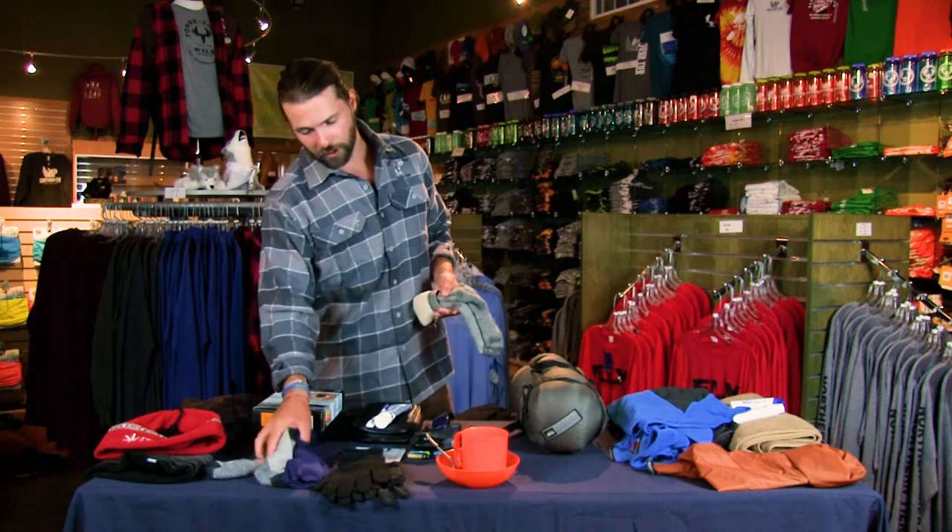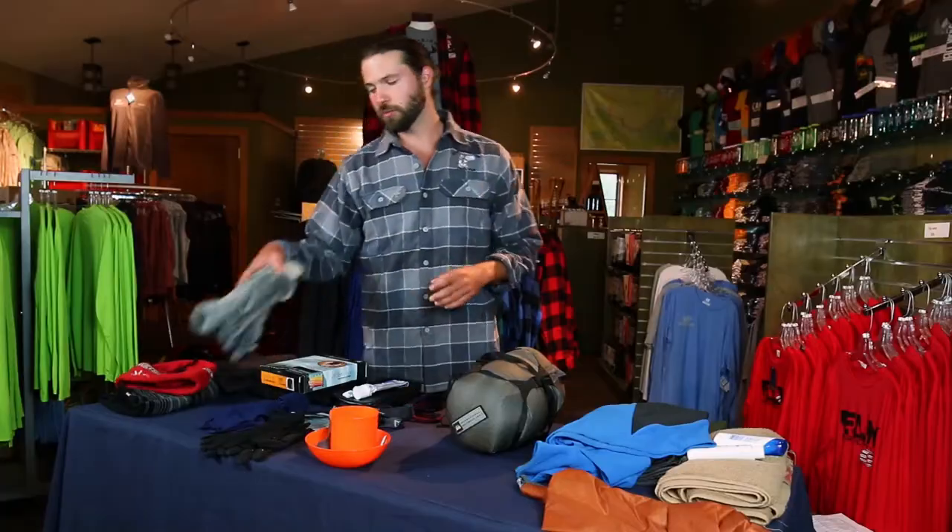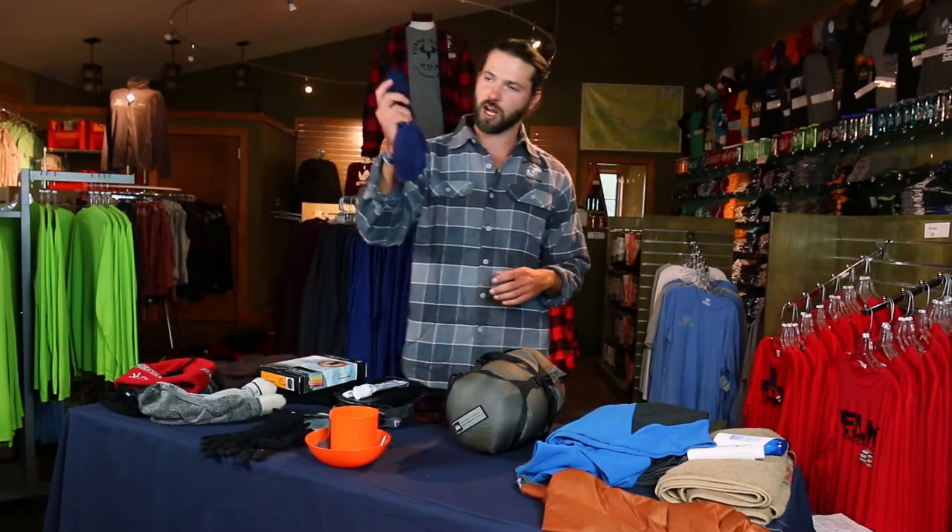Next, we're going to talk about your feet. A wise man once said the key to happiness is a pair of warm, dry socks, and you guys are going to learn that during your expedition up here. We recommend bringing two to three pairs of wool socks. I personally always bring a pair of wicking socks as well — that's personal preference. These are going to keep your feet nice and warm. You can never have too many socks, so at least two to three pairs.